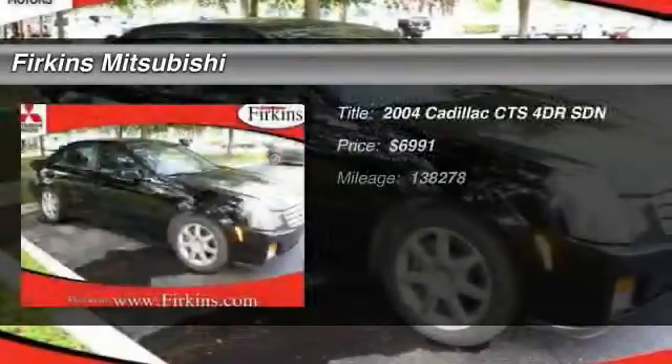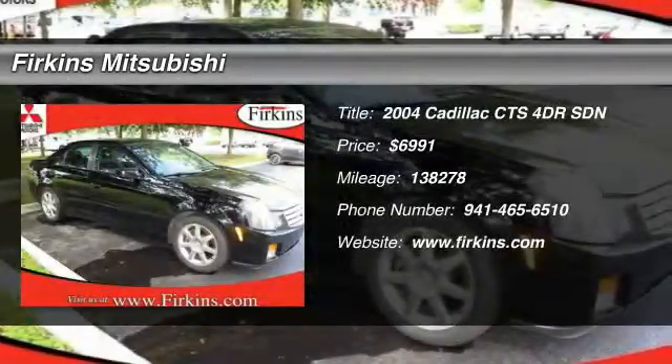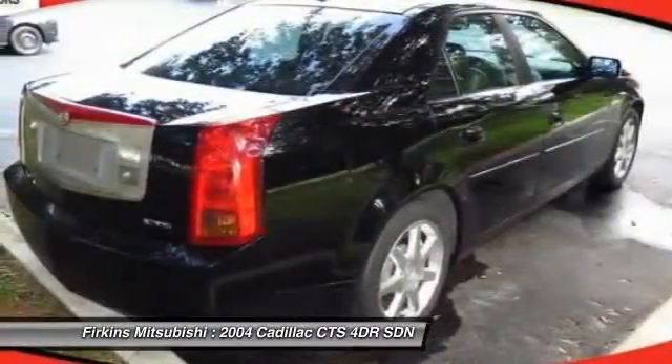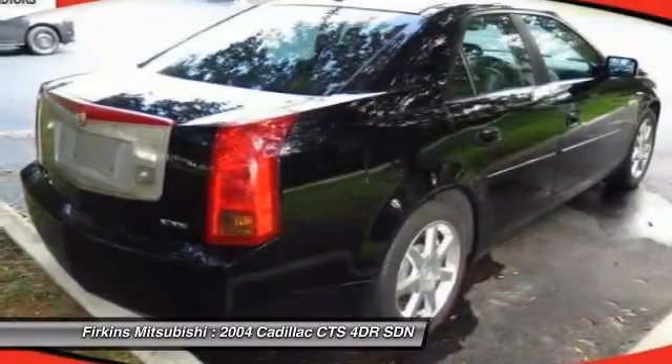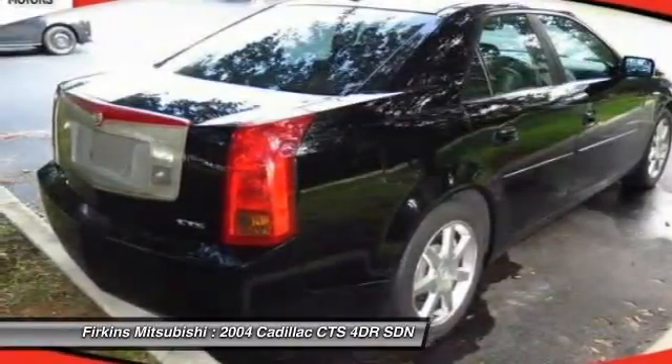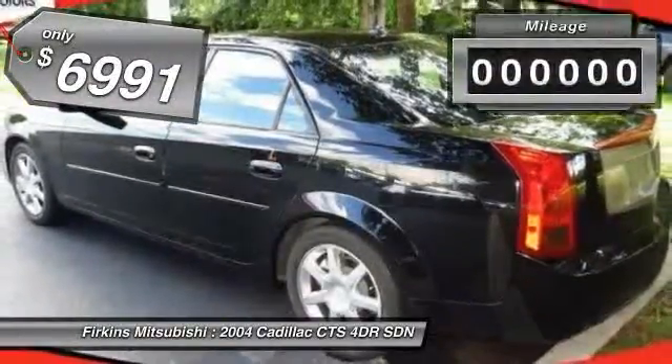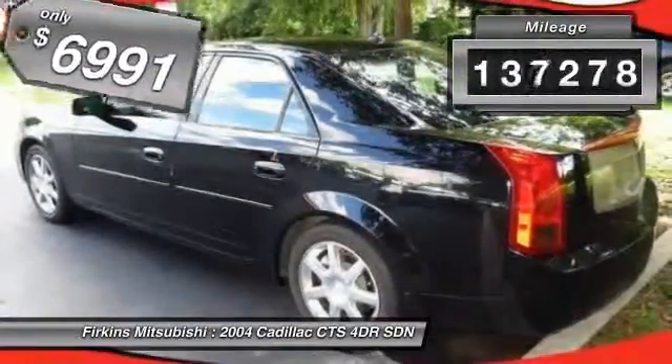The 2004 Cadillac CTS is a well-sorted blend of all-American style and European-inspired tuning with a cutting-edge design. The luxury CTS blends elegant styling, performance, and exceptional fuel economy, and is priced below $10,000. This vehicle has less than 140,000 miles.